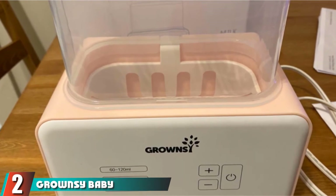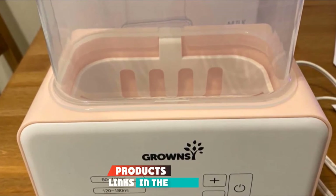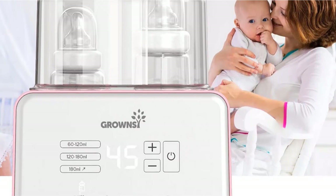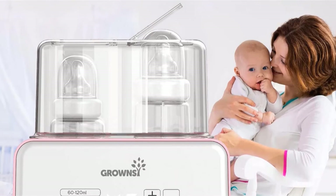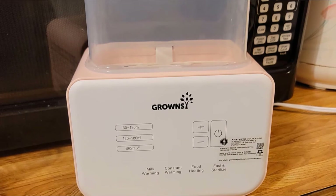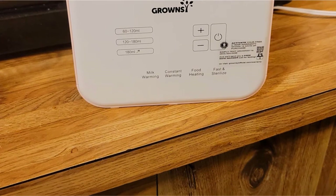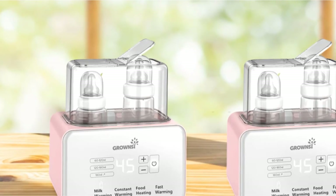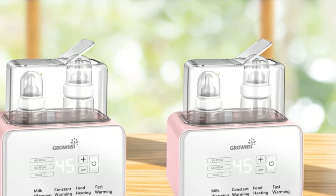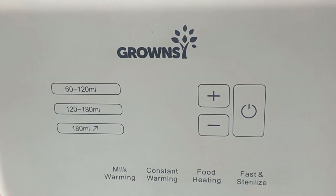Moving on to number 2, we have the Grownzee Baby Bottle Sterilizer. If you're looking for a budget-friendly bottle sterilizer, the Grownzee is the way to go. But don't let the price fool you — this bottle sterilizer truly delivers incredible performance along with plenty of useful features. One of the main selling points is the 6-in-1 multifunction system, which includes fast warming, sterilizing, food heating, normal warming, fast defrosting, and constant defrosting. So along with this budget-friendly package, you're going to get everything that you could ever ask for in a bottle sterilizer, and it truly deserves your attention.